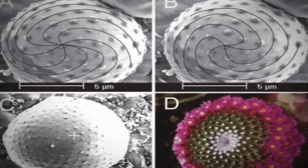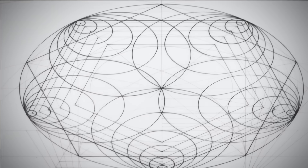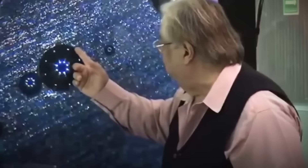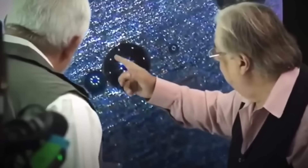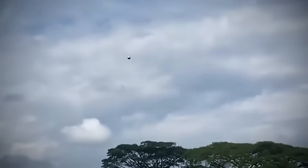A second object has just been discovered inside the mysterious sphere of Buga. Here's the part no one's talking about: it's denser, colder, and possibly engineered to hide something far more complex. High-resolution CT scans revealed what looks like a hidden core — an object within the object — shielded by multiple layers of engineered alloy. In this video, we'll show you the latest findings, why this core could rewrite what we know about covert technology, and why experts are now calling for an international investigation.